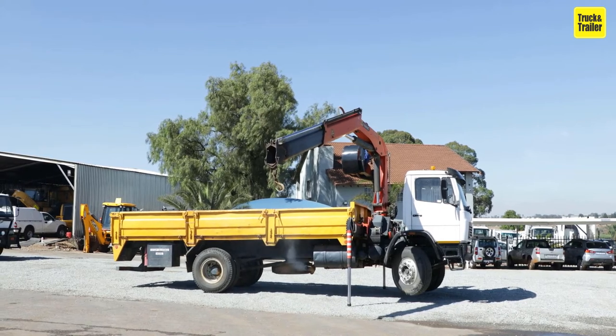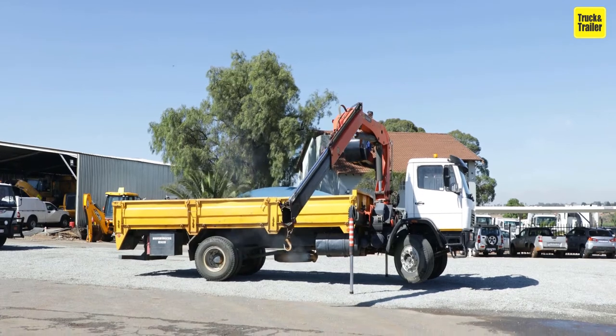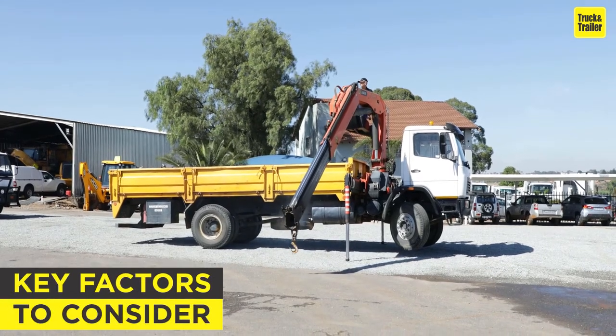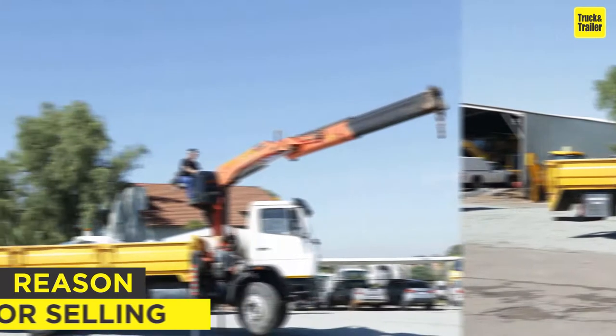Sizes range from the smallest jib cranes used inside workshops to the tallest tower cranes used for constructing high-rise buildings. They are vital for the success of many construction projects. When it comes to buying one, there are a couple of key factors to consider.